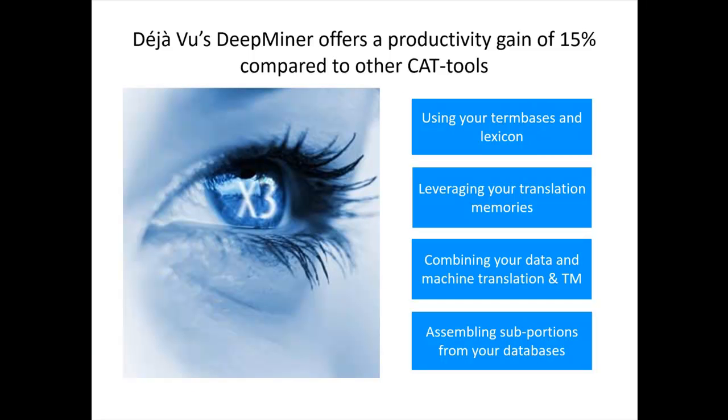Deja Vu's DeepMiner offers a productivity gain of 15% compared to other computer-assisted translation tools, by using your term bases and lexicons, by leveraging your translation memories beyond what competitive tools are capable of, by combining your own databases with machine translation, and also by assembling sub-portions from your different databases.